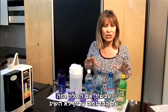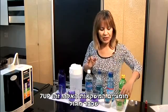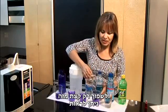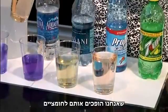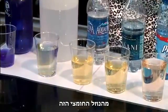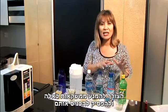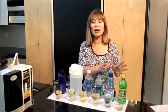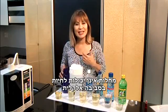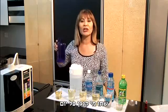Seeing this demonstration is going to emphasize to you the necessity to get off of these kinds of beverages and stop putting them into our bodies and the bodies of our family, especially our children. Alkalize your body, because disease and illness cannot live in an alkalized environment — it will thrive when your body is acidic. Drink Kangen water every day.